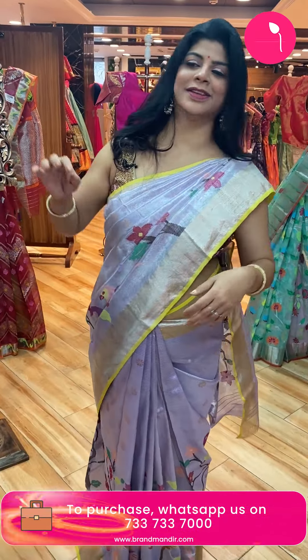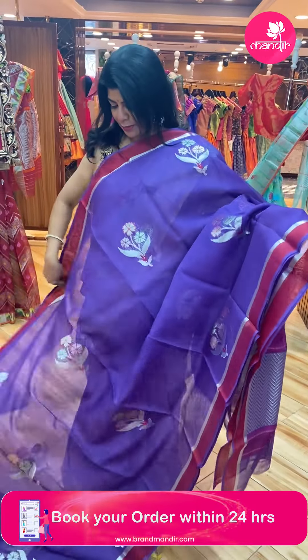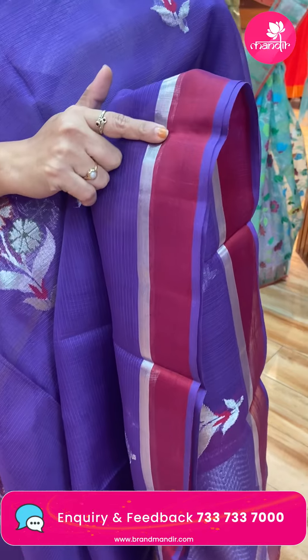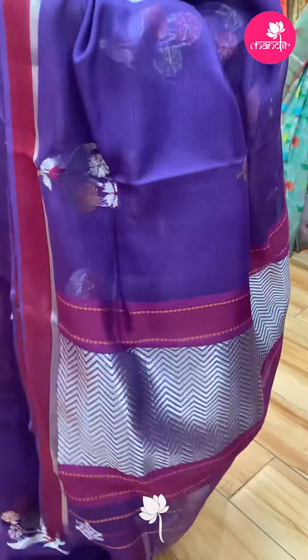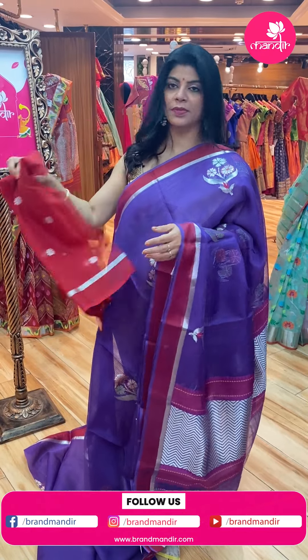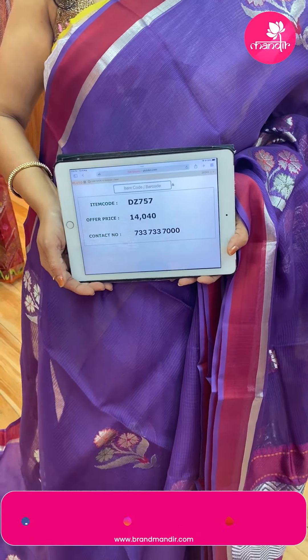Next saree — purple and red, more of a maroonish red. Floral buttas — beautiful plant buttas with florals. Border — contrast with half-inch silver tissue. Silver kadi. Pallu — zigzag brocade along with contrast border and contrast thread border. Blouse — contrast with butas and border. Price: 14,040. DZ757 is the code.